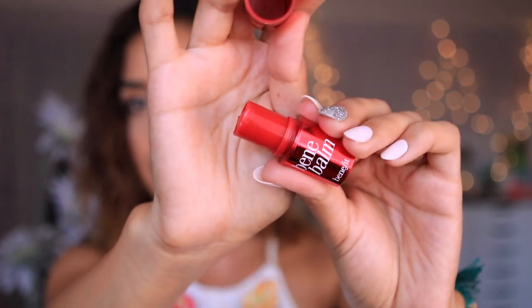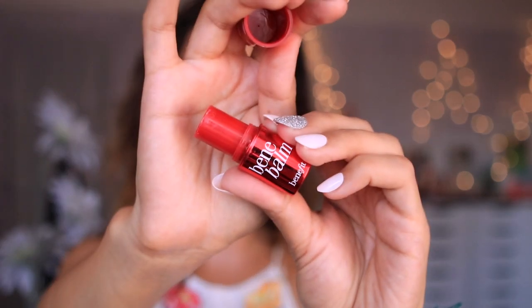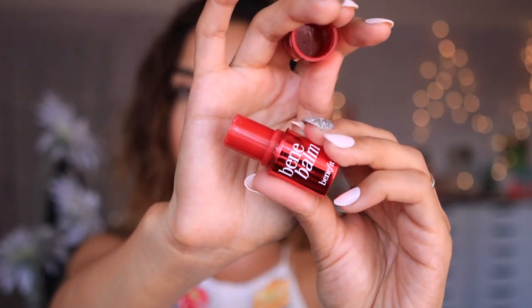Of course mascara — this is the Roller Lash from Benefit because it gives me some curl. Then I also use the Benefit Bene Balm, which is a lip color — it's a little bit tinted and red, great for adding some color to my lips. I've actually used it on my cheeks as well.